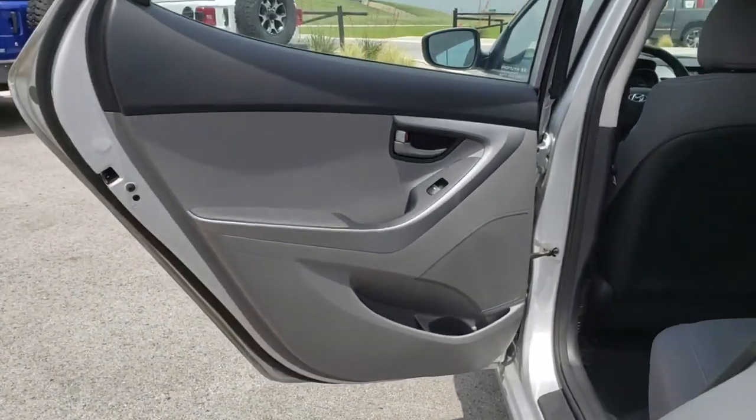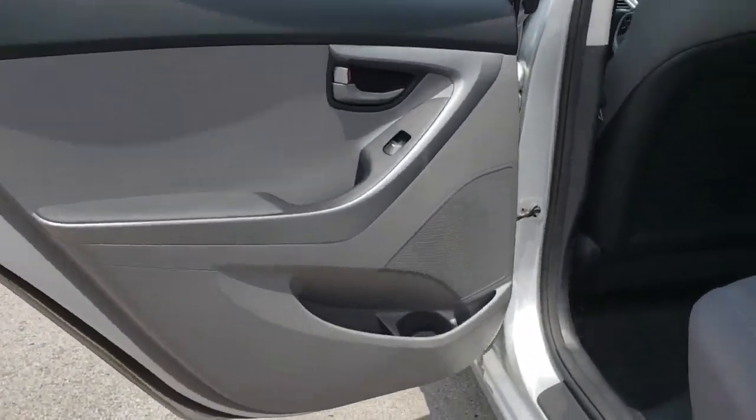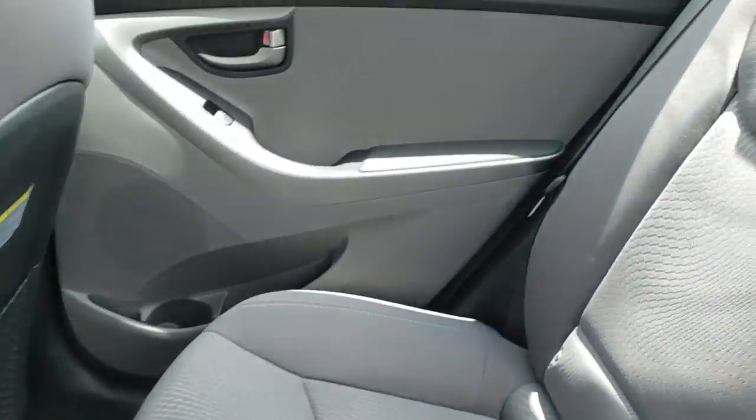Rear window defroster, power windows, overhead console, panic alarm, brake assist, remote keyless entry, tachometer, front reading lamps, driver vanity mirror, tilt steering wheel.